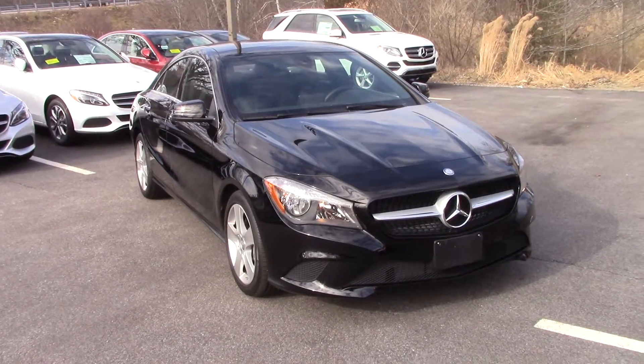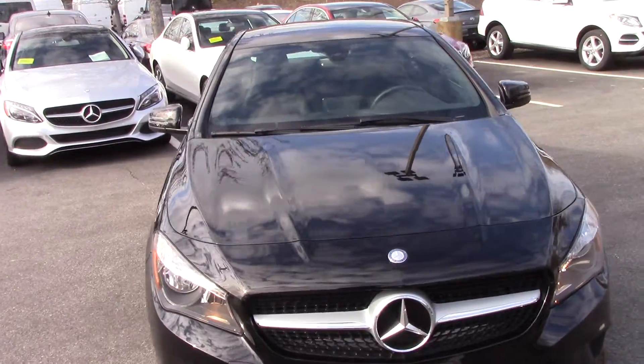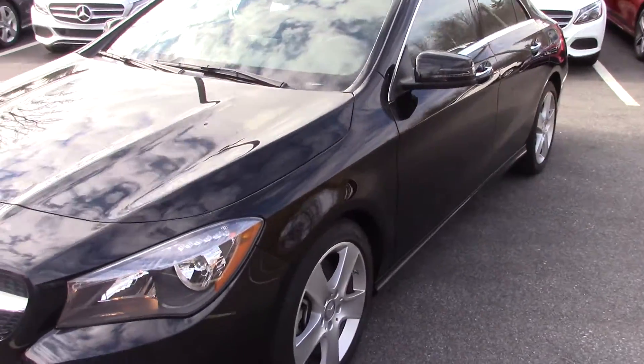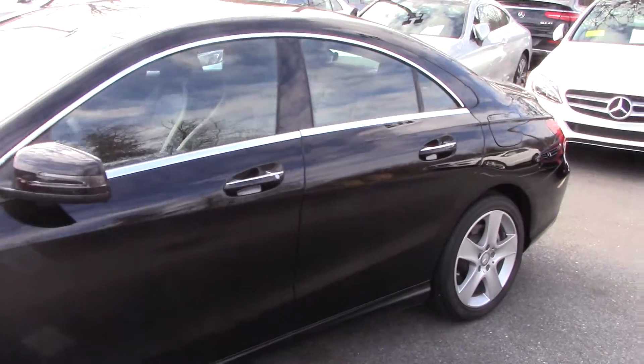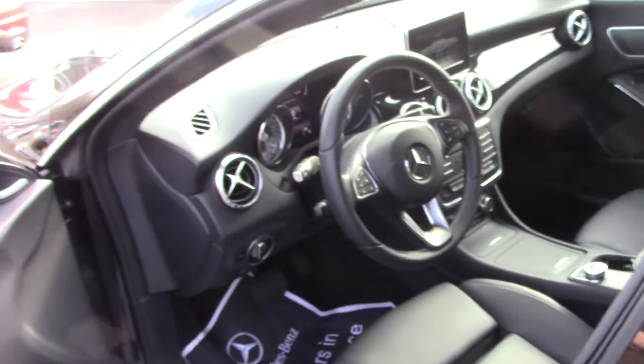Taren, this is Ryan over at Mercedes. This is the other option — it's almost identical to the other car, other than the multimedia package and sunroof, except this one is in black like we had shown you. This one does not have the multimedia like the white one does, but the white one does not have the sunroof as this one does.